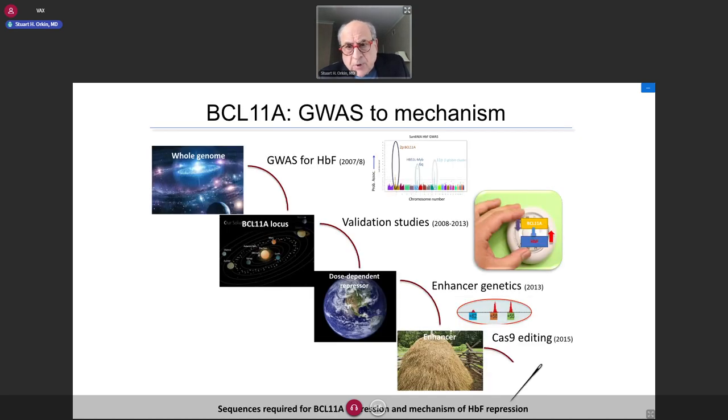In my group over the last decade, we've gone from the genome-wide association right down to specific sequences now being used for gene editing to reactivate fetal hemoglobin. This involved a series of studies to validate a role for BCL11A in the switching process. We discovered an enhancer within the gene that is a particularly favorable target for gene editing, and then performed a number of preclinical studies required before clinical translation.